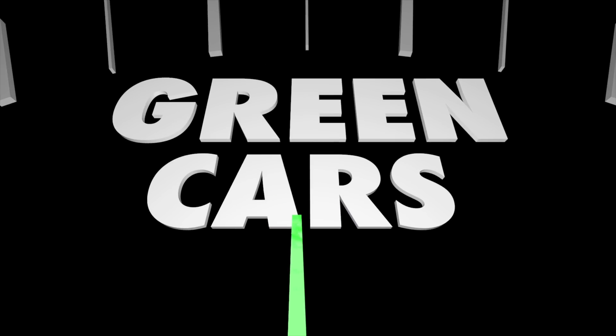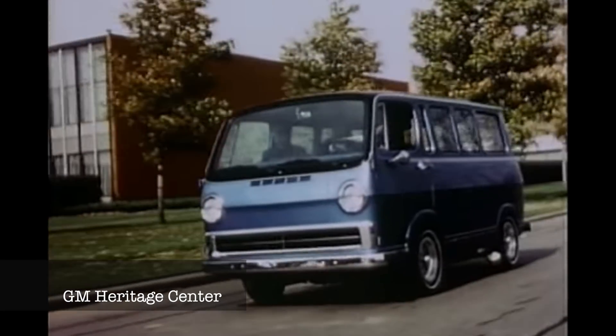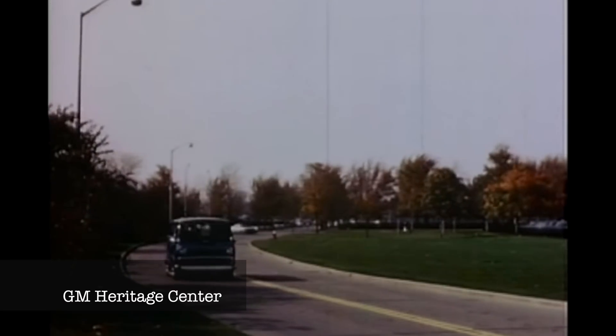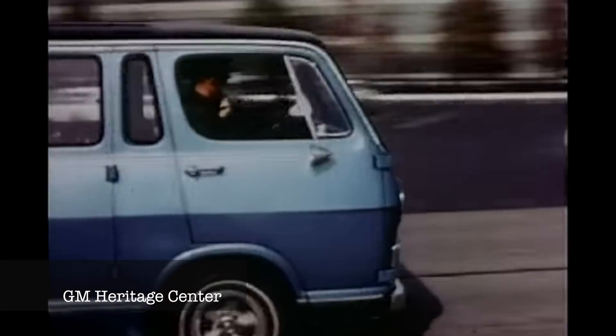And when this reaction happens, the byproduct is heat and water. This is why hydrogen is such a big deal in the world of energy right now. But this is not a new concept. The first fuel cell was invented back in 1842 by William Grove. In 1966, GM created the Electrovan, the very first hydrogen fuel cell van ever created. And now, hydrogen fuel is being experimented on by some airplane manufacturers.